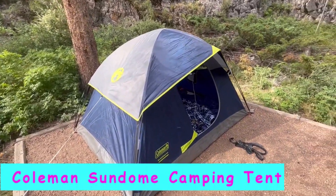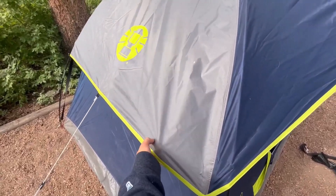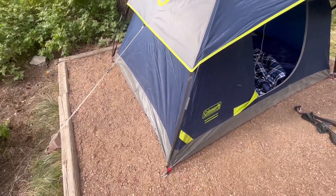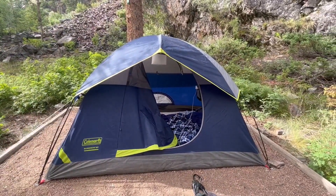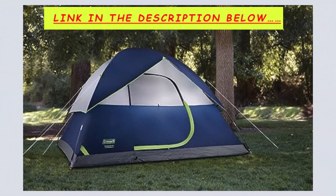Coleman Sundome camping tents are offered in a wide variety, each with unique features, benefits, and prices. I put together a list of Coleman Sundome camping tents from trustworthy brands to assist you in making a decision after extensive investigation. I discovered these products to benefit people — link below if you're curious to learn more about the price and other information.